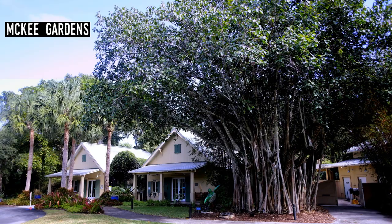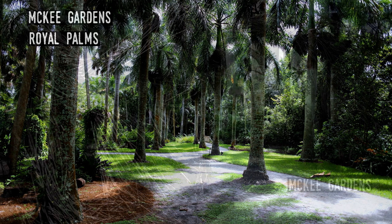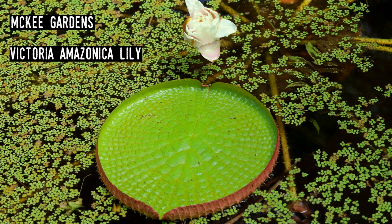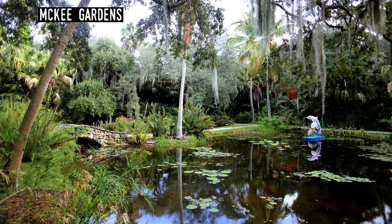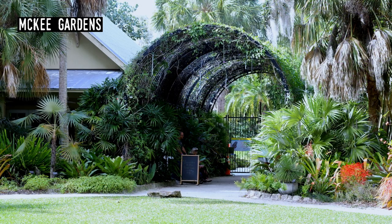McKee Botanical Gardens. Located in Vero Beach, the site was founded in 1929 when the local population was barely 2,000, and it opened to the public in 1932 with a landscape designed by William Phillips. The garden is one of the easiest to get lost in, with the property made up of intimate and secluded scenes. There are also several interesting structures and follies — ornamental structures that serve no purpose other than to delight the visitor.